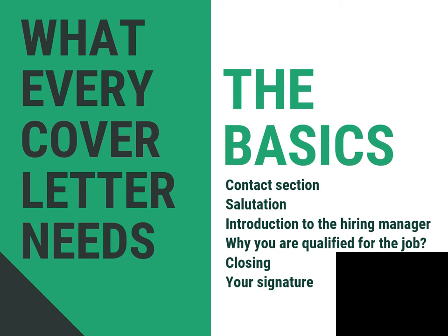Your cover letter should be typed, no longer than one page, and avoid graphics. Double check for spelling and grammar mistakes. The paper on which your cover letter is printed should match the paper on which your resume is printed.